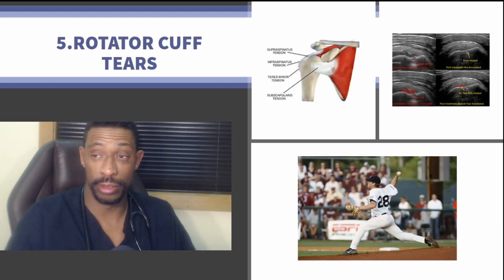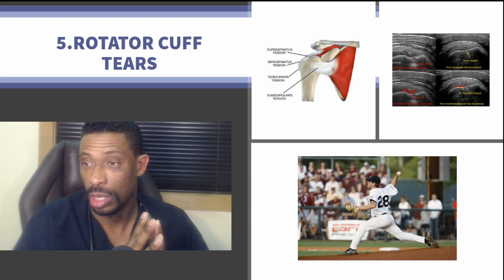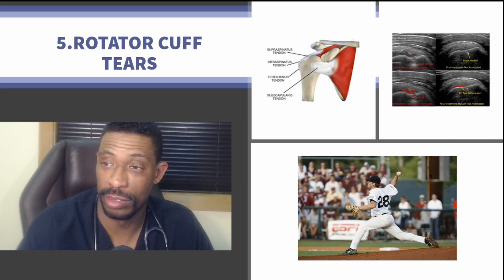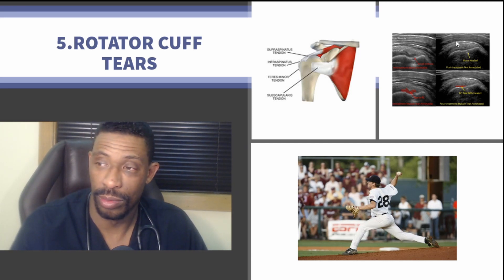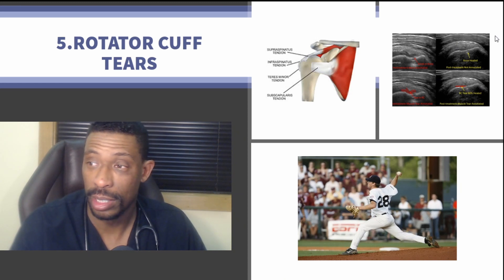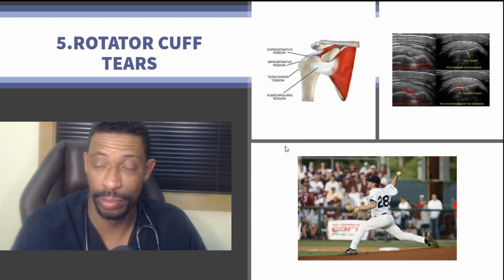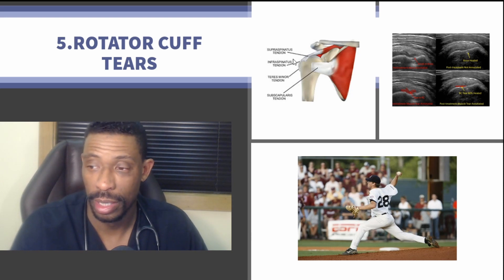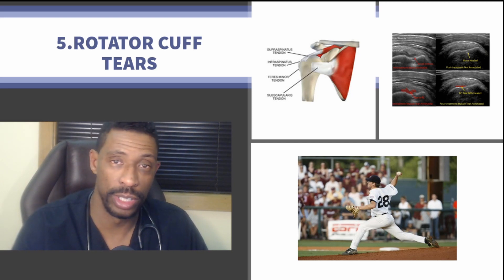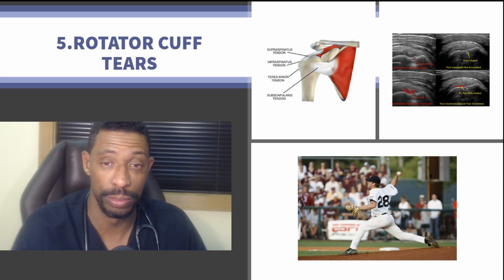Number five is the rotator cuff, which is pretty prominent in throwing-type sports, where you see a tear in one of the various different muscles. With regenerative stem cell treatment therapy, it's been shown to improve those tears without necessarily needing surgery. It doesn't work for every tear, but it can work for many, preventing patients from needing surgery and being unable to practice their sport for an extended period.